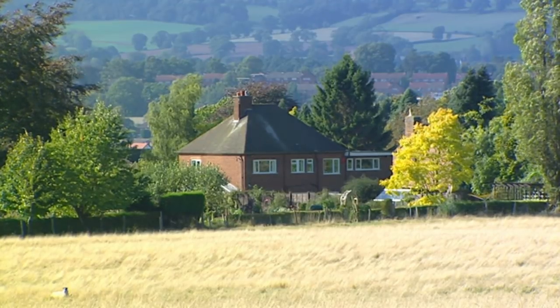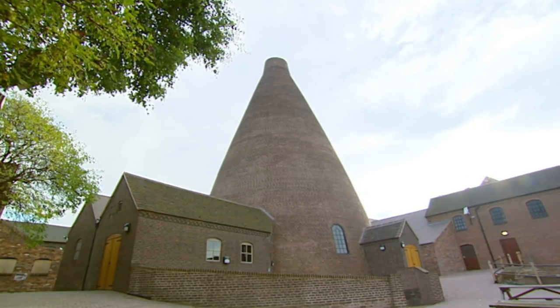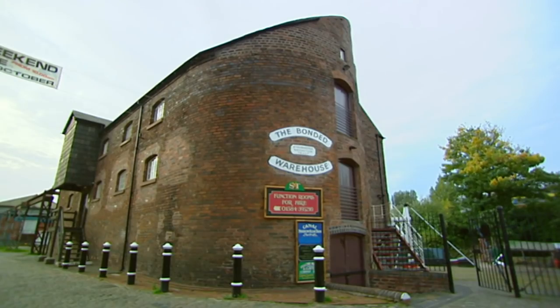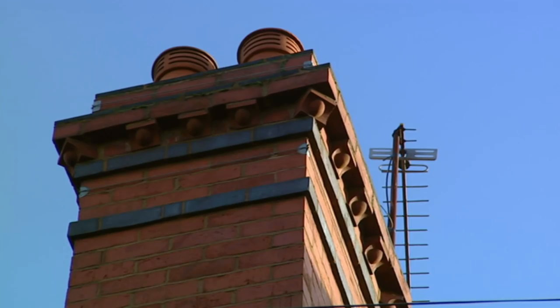Stourbridge in the West Midlands sits on the edge of the black country, known for the smoke which bellowed from the chimney stacks of the Victorian age. Heavy industry may have declined, but the Victorian housing stock still remains.